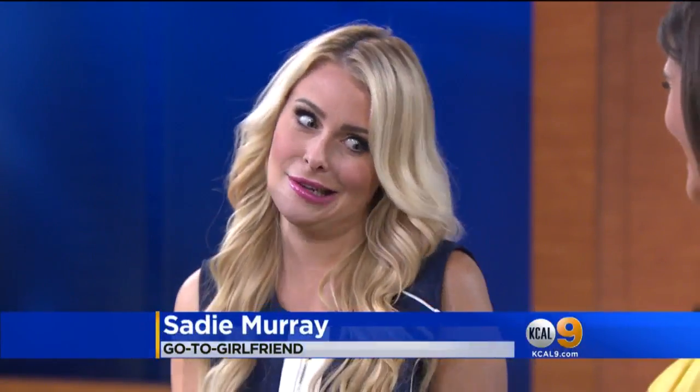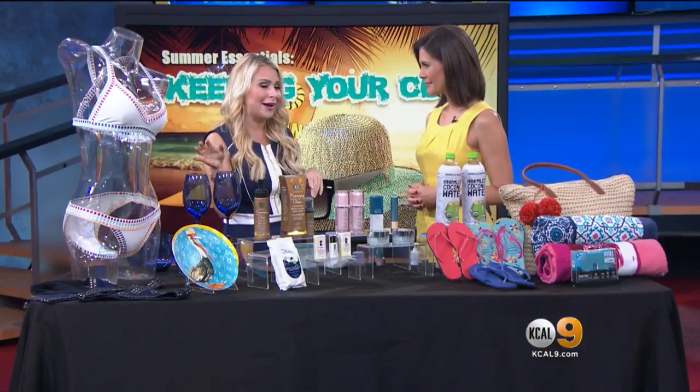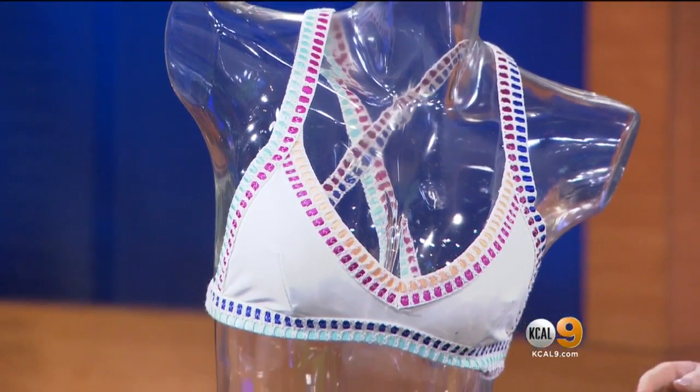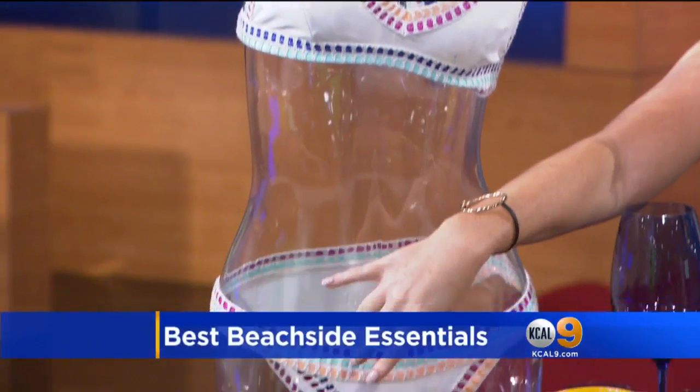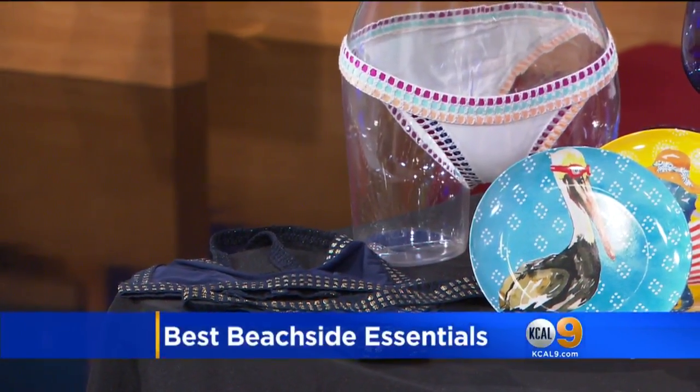We're in L.A., so you've got to look good. Let's start with a hot new bikini. I love White Fox — it's an Australian line. Look at this cute little fun pattern, all the details. It's just a really fun pop. They've got really good one-pieces and some super cute cover-ups as well.